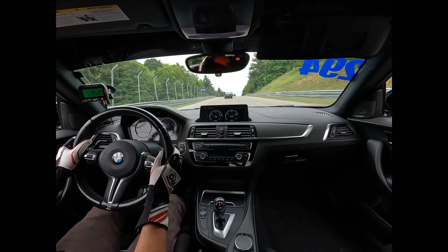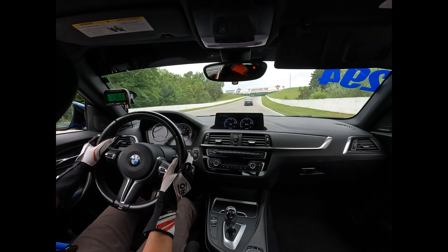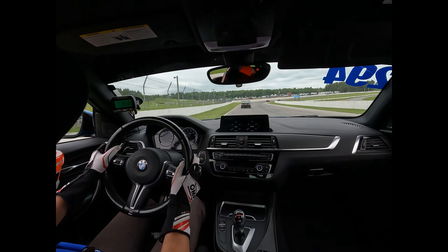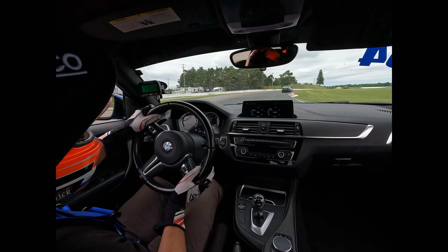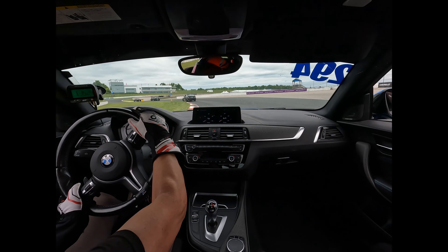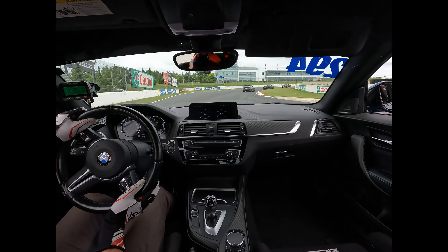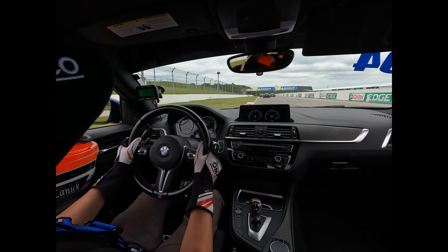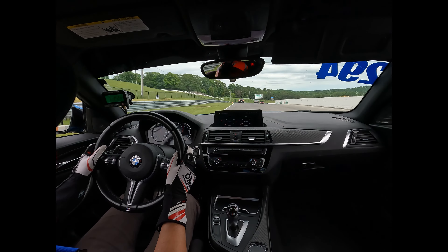I'm almost done with my lap here because the tires are pretty much gone. I wanted to finish this lap just to see what I'm talking about. I'm also seeing traffic ahead, so slowing down a little bit. At this point I'm going to put it out for a couple of minutes — time to put the car away and come back in.